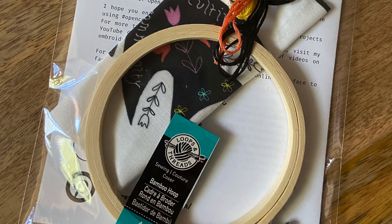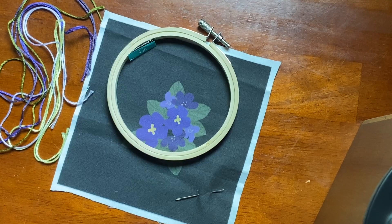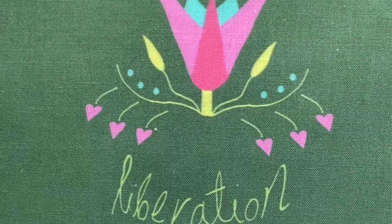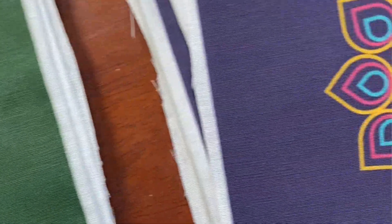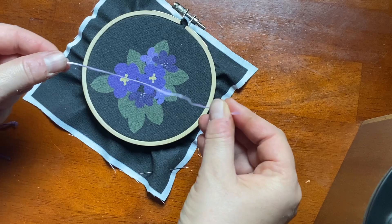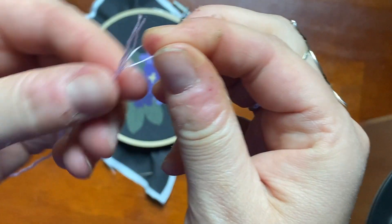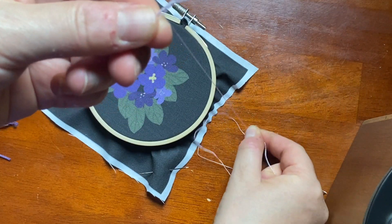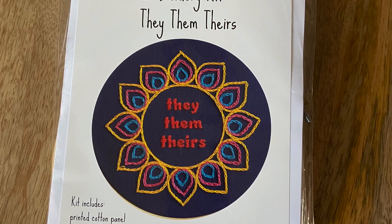The embroidery kits include a hoop — sometimes a four-inch or a five-inch — and a printed panel which has been created through Spoon Flour, which are ethically and sustainably produced in North Carolina, which is where I am, so the carbon footprint is pretty small. I use DMC embroidery silks only, because for the price point they're really high quality, and that's quite important when you start because you want embroidery thread that isn't going to knot or snag a lot. A needle is also included, along with instructions and a picture of the design on the front, so you have everything you need to get started.